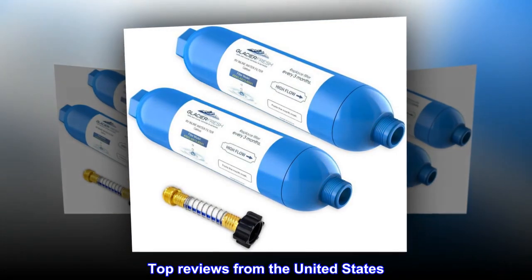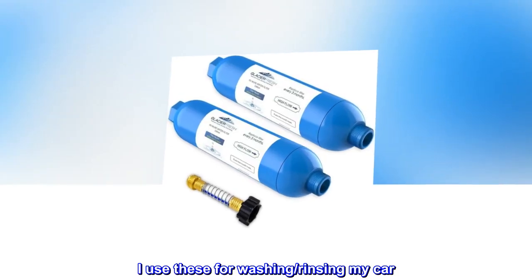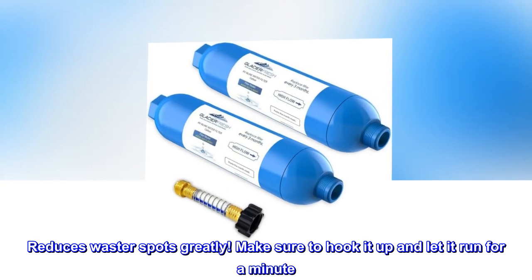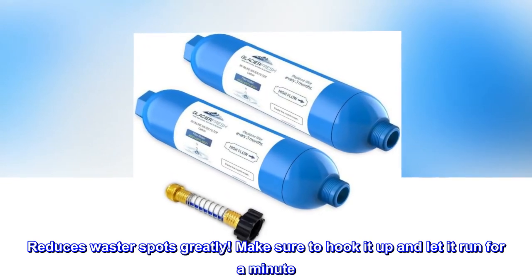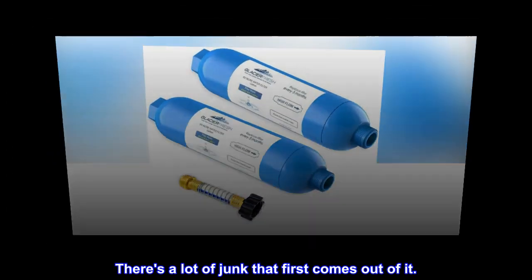Top reviews from the United States. Works great. I use these for washing and rinsing my car. Reduces water spots greatly. Make sure to hook it up and let it run for a minute — there's a lot of junk that first comes out of it.